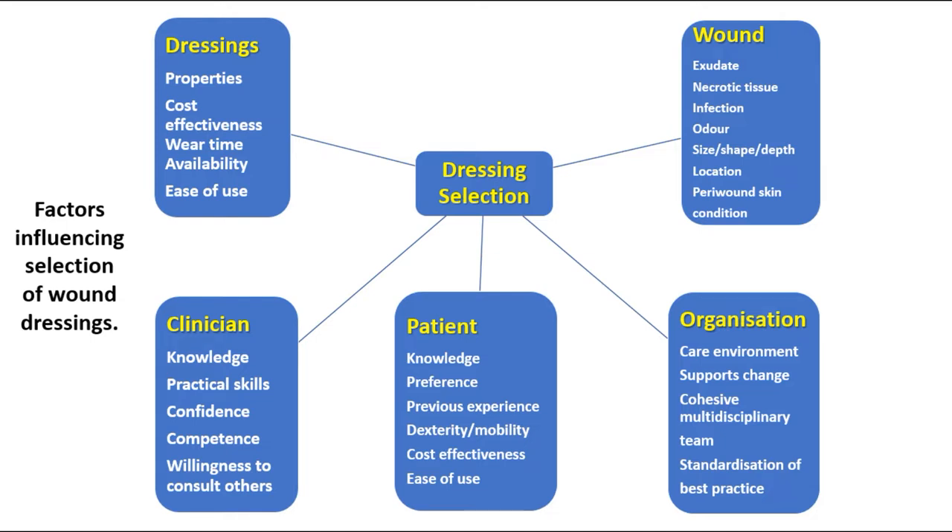Selection of wound dressings is dependent on new factors. Some of these factors are related to the dressings: properties, cost effectiveness, wear time, availability, and ease of use.